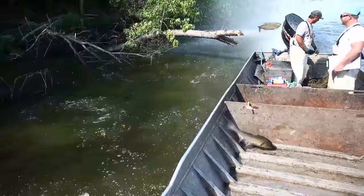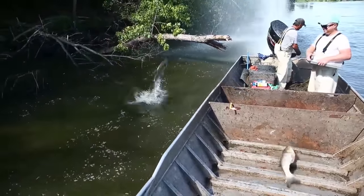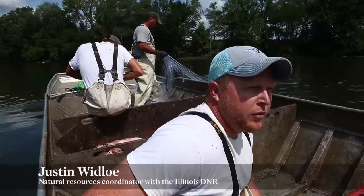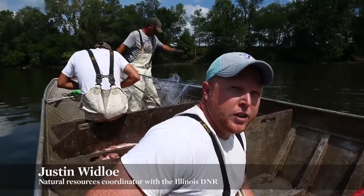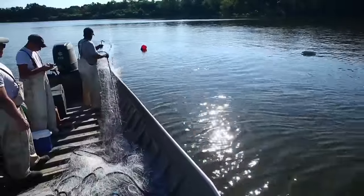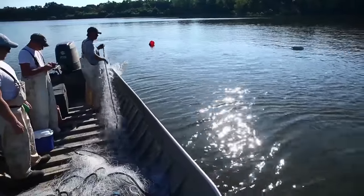Basically what we do — Jim, he's a commercial fisherman — he brings about anywhere from 800 to 1200 yards of gill and trammel net to come here and fish. They'll put it all out at once into the water.